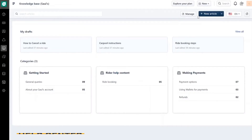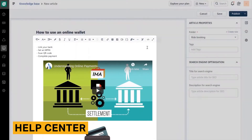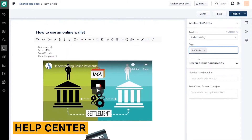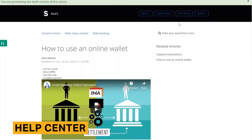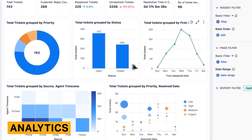A help center is a resource that companies can offer to their customers with answers to frequently asked questions, how-to articles, and more. You can create your own help center in Freshdesk, which allows you to add text, images, and videos, as well as change the page's formatting. Compared with other companies, this is relatively the same process and is not significantly better or worse than the competition.